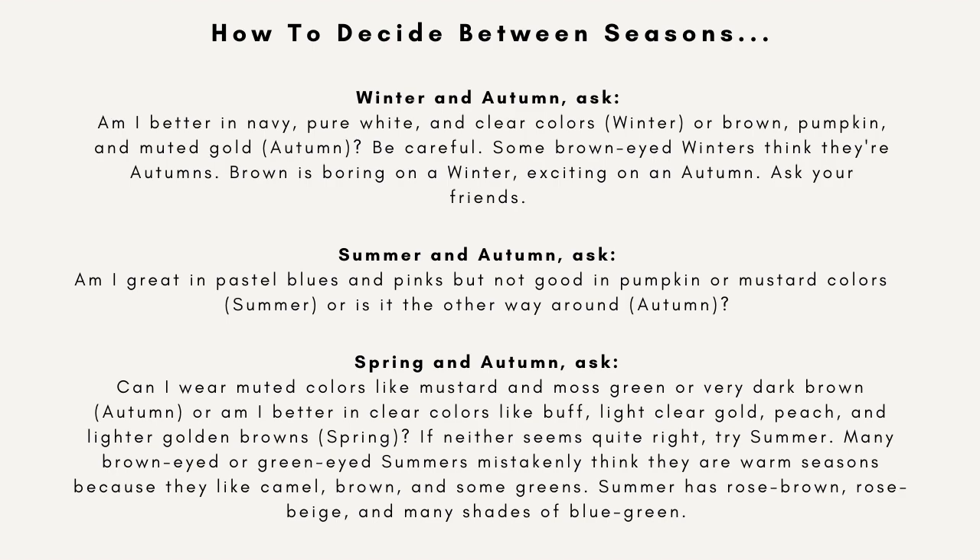For spring and autumn: autumns are very soft and can wear muted colors like mustard and moss green, or very dark browns. But springs are clear — think rich, clear colors like gold, peach, lighter golden browns. Khaki is a great spring color. I like to think of springs as wearing spring flowers like daffodils and tulips — bright, clear colors. But autumns are the autumn landscape; they're soft. Go grab some colors that are either pumpkin, mustard, white, or bright corals and peachy colors, and you'll be able to determine what your season is.